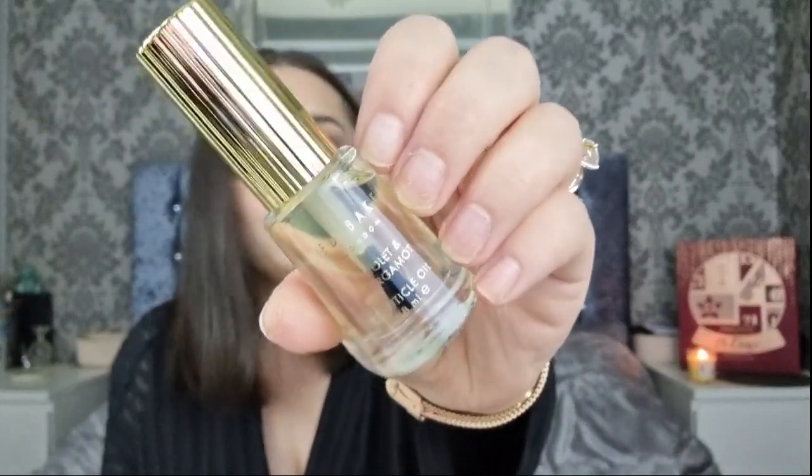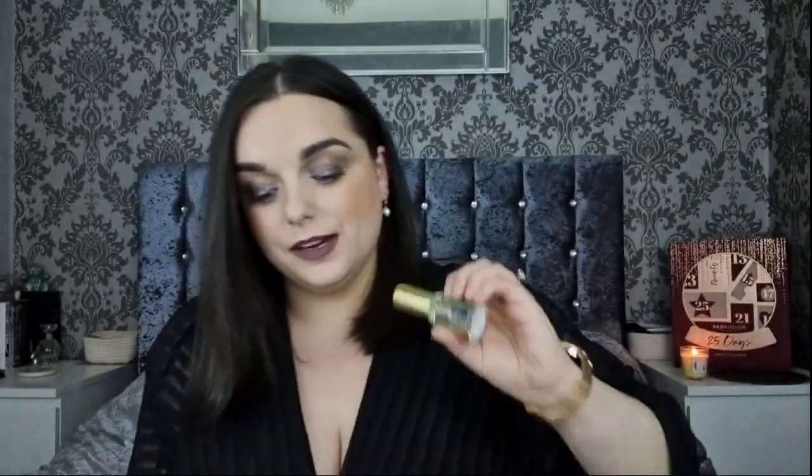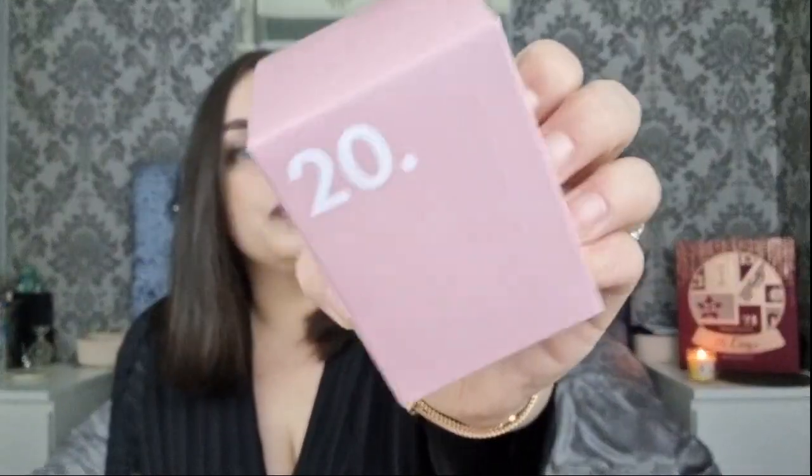Day number nineteen is the Ted Baker Cuticle Oil. Cuticle oil is something I use a lot, so I'm quite happy with that. It's a good day in my opinion, though you do get the cuticle oil I think every year.